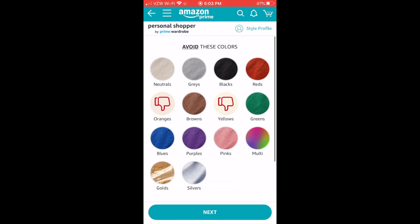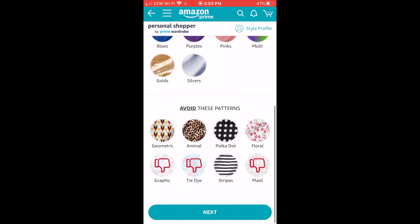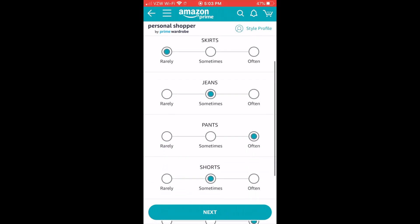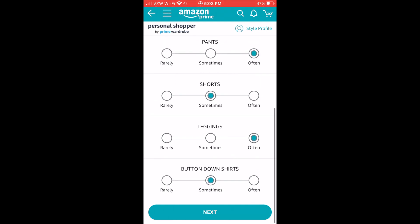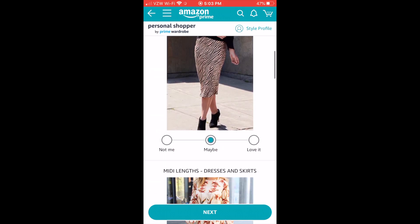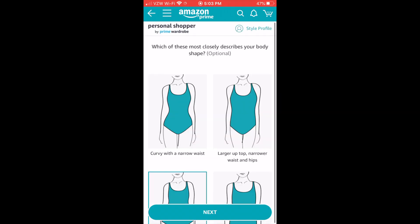And then you pick the colors that you don't like. I'm not big into oranges or yellows — it just clashes with my skin tone, so I deselected those. And then you also get to pick what kind of outfits you're looking for: jeans, pants, what do you wear the most of? You fill that out and click next. Then you get to choose whether or not you like certain styles, and this really helps them gauge what they need to send you or gear it towards.